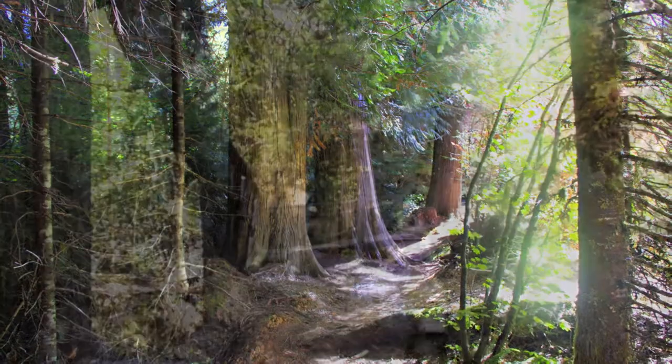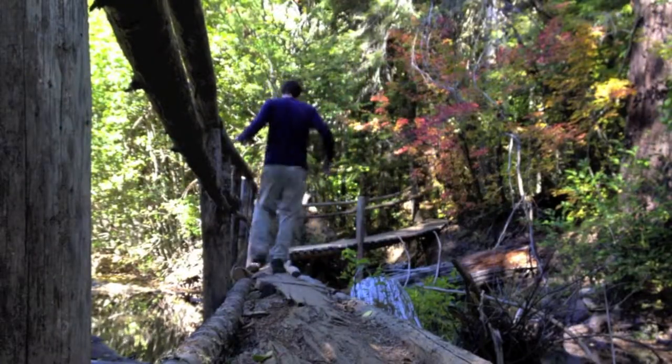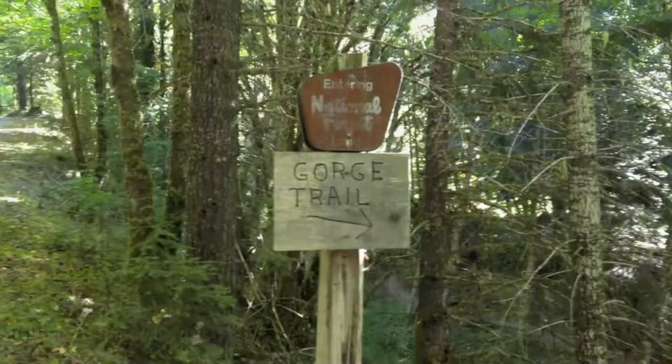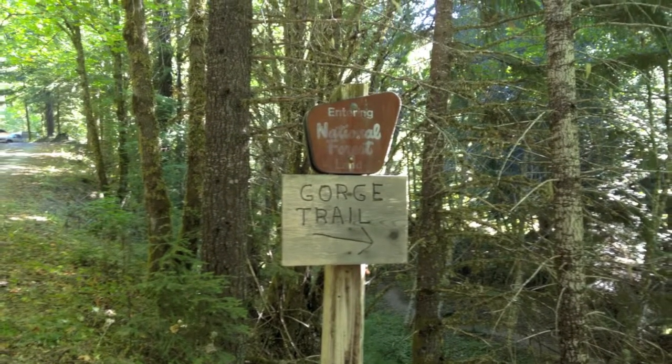The trail is pretty easy. It crosses the river a couple times in the beginning and runs three to four miles up the trail, kind of depending on how far you want to go. The trailhead is located kind of northeast of Detroit, and from Salem it's about an hour drive to get out to the trailhead.